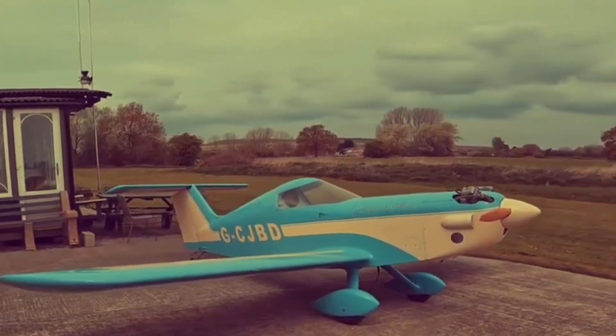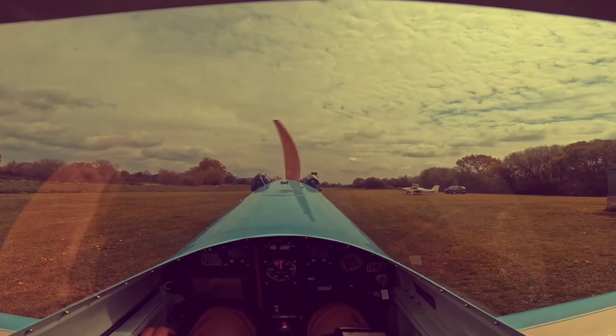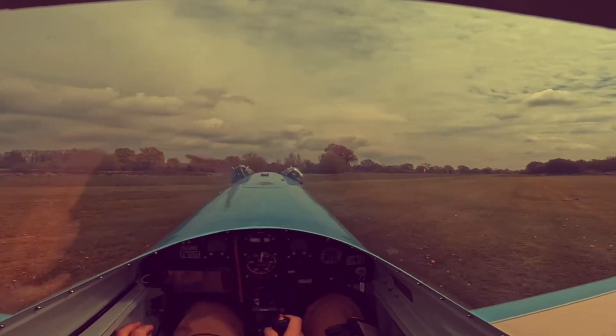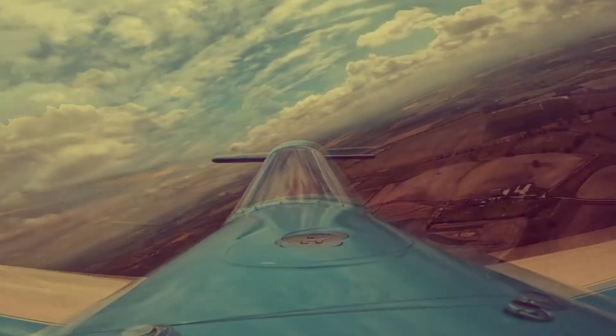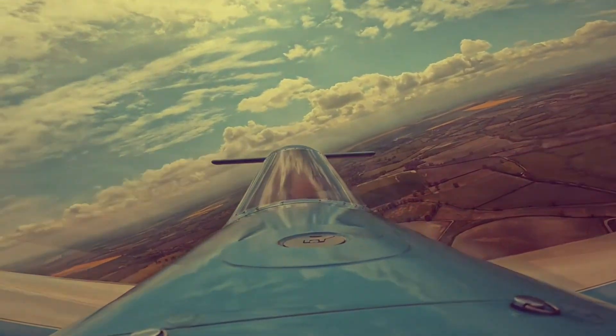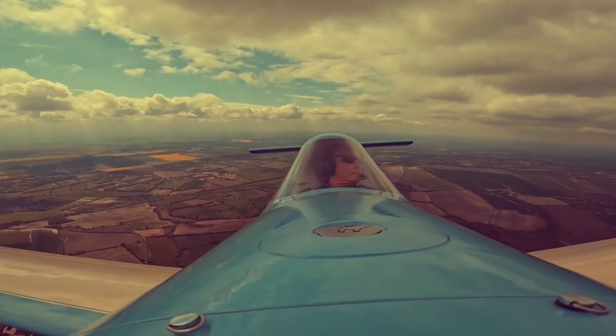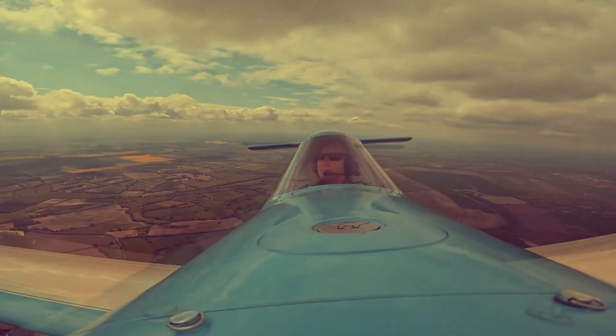Imagine owning an aircraft so light, simple, and personal that it feels more like an extension of yourself than a machine. That's the magic of the SD-1 Mini Sport. This agile single-seater is crafted from wood and composites, keeping it light yet strong. Its detachable wings make storage and transport surprisingly easy, adding a touch of modular adventure to flying.